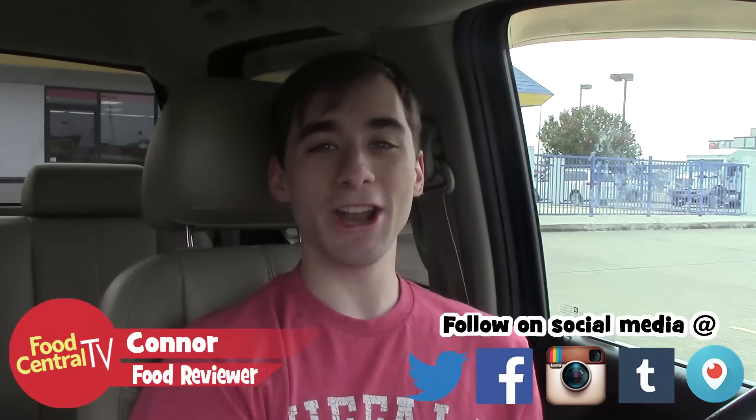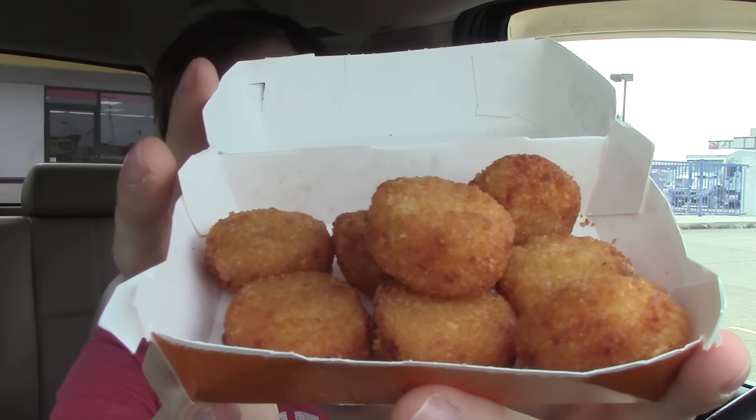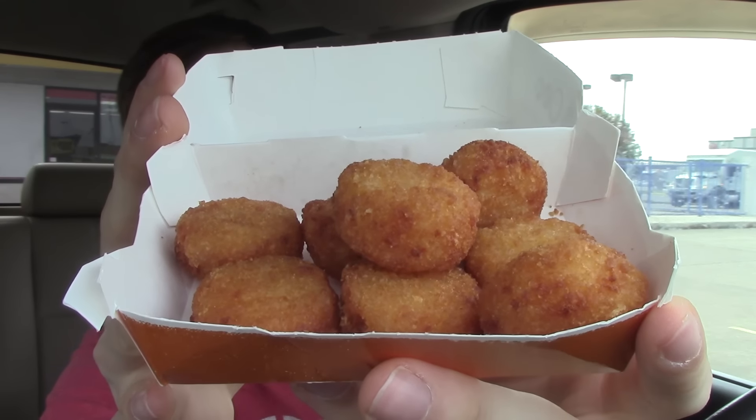Welcome back to another food review here on Food Central TV. Burger King has brought back something to their menu which apparently had a cult following — cheesy tots. I was not aware of this. I would never have guessed that cheesy tots had a cult following, but pretty much almost everything nowadays does. They had a Facebook campaign to bring this back and some petitions, so here we go.